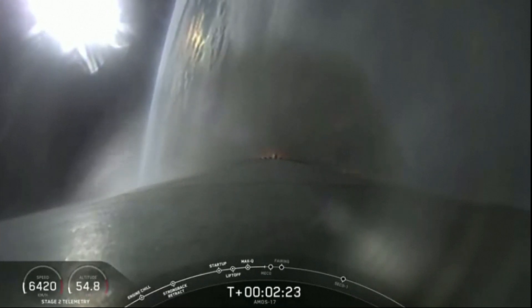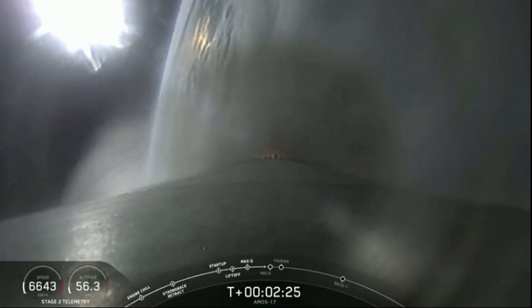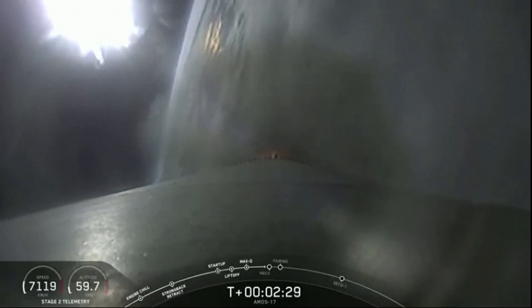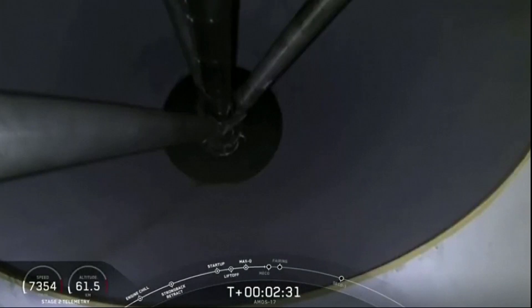Now coming up quickly in 20 seconds, a sequence of events: main engine cut off — the nine main engines shut down — stage separation, and then ignition of the second stage engine, coming up in just under 15 seconds.